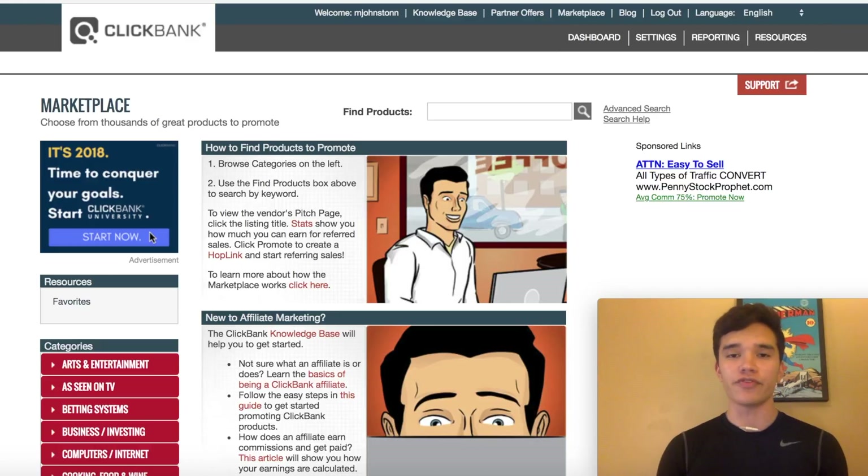In this video today, I want to show you guys a couple of methods you can utilize to start making money with ClickBank for free. So as you guys can see, we're already on the ClickBank marketplace, and the first thing you're going to want to do is find a ClickBank product.